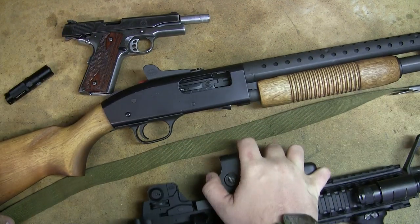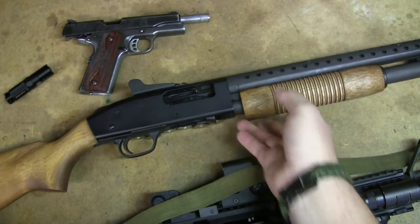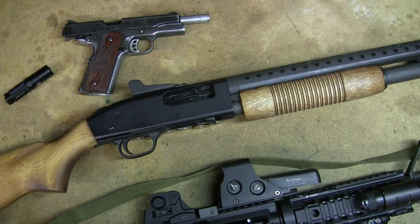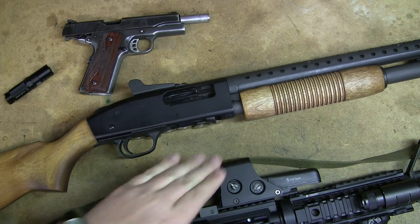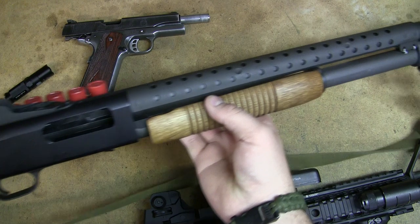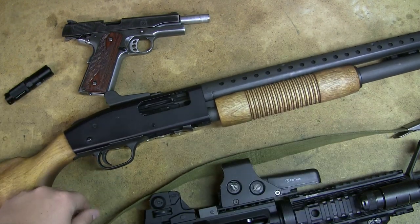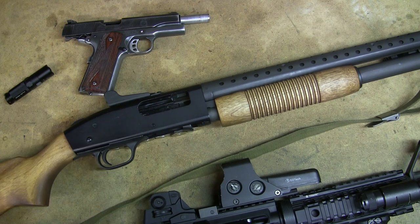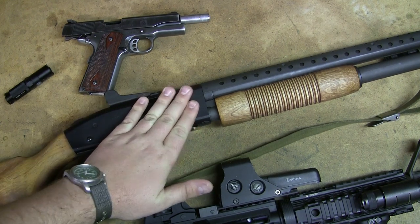Moving on to the shotgun. Generally speaking, the advantage here is shot for shot. If I only had one shot out of each of these guns and had to deal with something, I would take the shotgun. Shot for shot, this has the most power, the most effectiveness downrange. The downside is that it's so long. Federal law, unless you have a short-barreled shotgun with an NFA stamp, is 18 inches minimum. So the standard pump-action shotgun will be 18.5 inches — in this case, 20.5 inches.